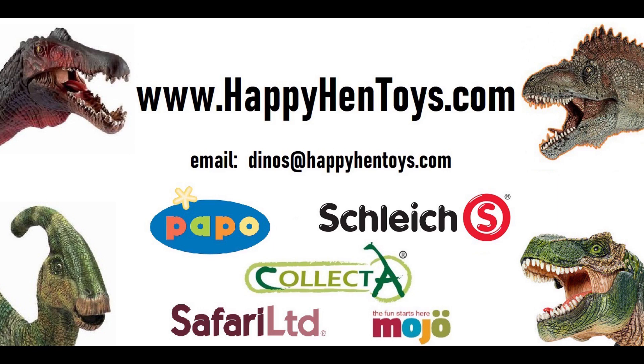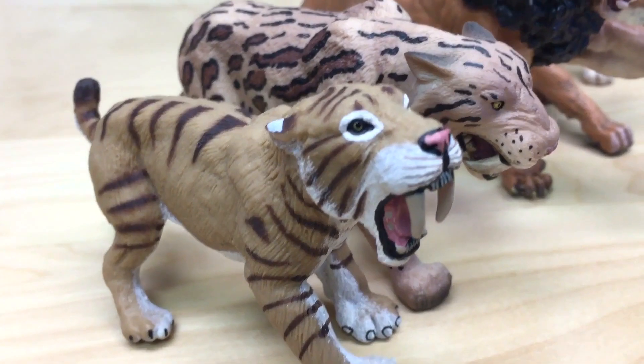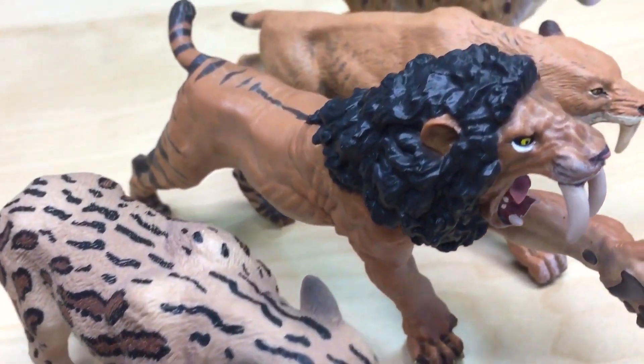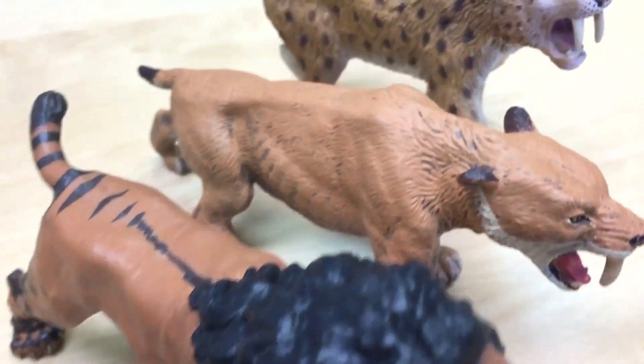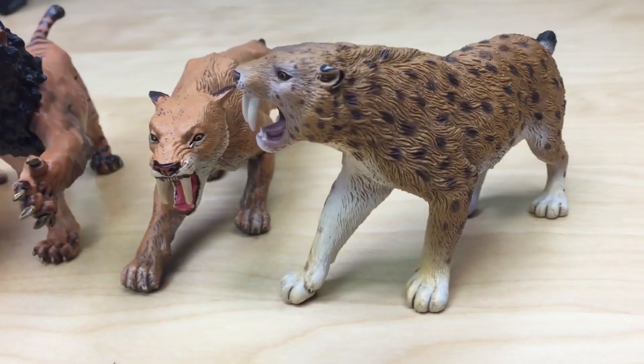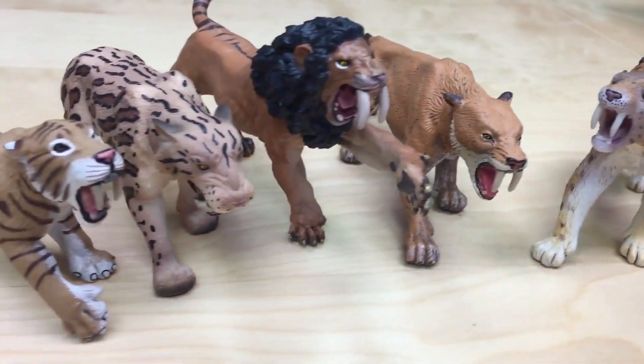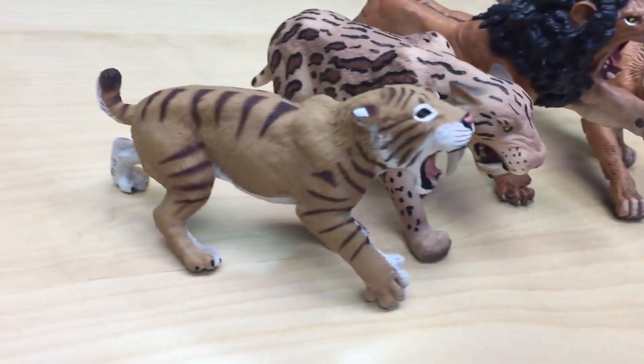As a reminder, all these figures are currently available on HappyHenToys.com — the links are below. As we go through these figures, we are going to review them from highest price to lowest price using the manufacturer's MSRP. While this is not necessarily the price you will find them at in the market, it is a good comparison as to the relative value of the figure.